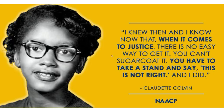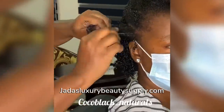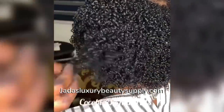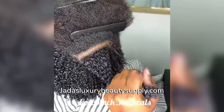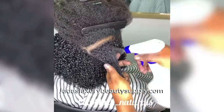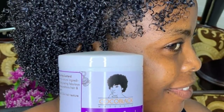Jada's Luxury Beauty Supply has partnered with Coco Black Naturals and has restocked their number one product. For defined natural curls on all hair textures, try Coco Black's Curling Custard Cream. This product was developed in Ghana and has been selling off the shelves worldwide. With Jada's Luxury Beauty Supply now stocking these products, you can go right to JadasLuxuryBeautySupply.com and purchase your own.